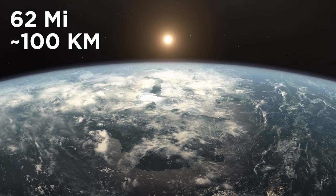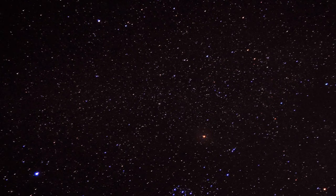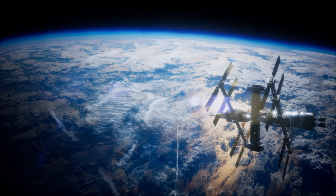Just 62 miles above our heads, Earth's atmosphere ends and outer space begins. When you think about it, it's not really that far. But as close as it is, we've only started to explore it in the last 60 years, thanks to some revolutionary technological developments.